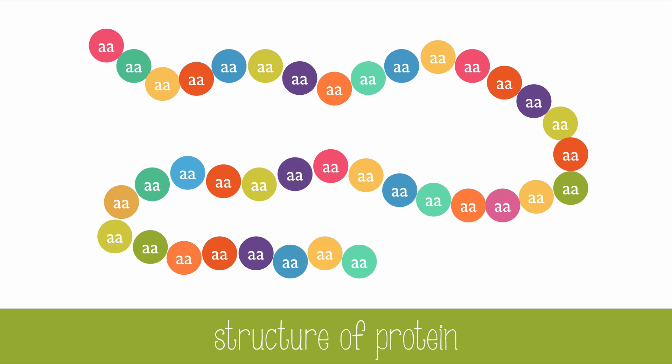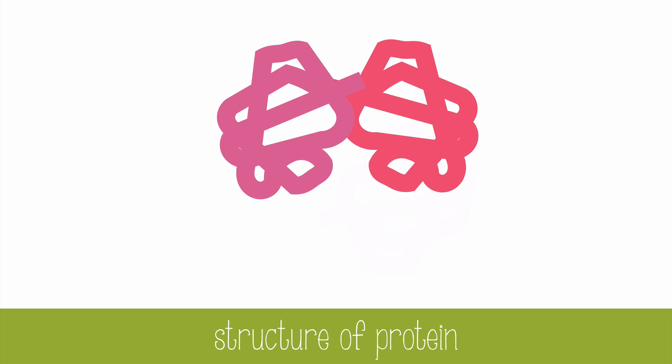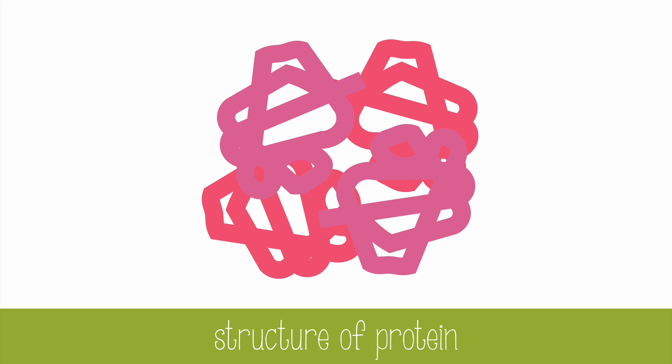Proteins are made of long chains of amino acids, and they're linked together by peptide bonds. These long chains of amino acids, also known as polypeptides, will coil up and form a functional protein. The protein will not work until it's folded up correctly.